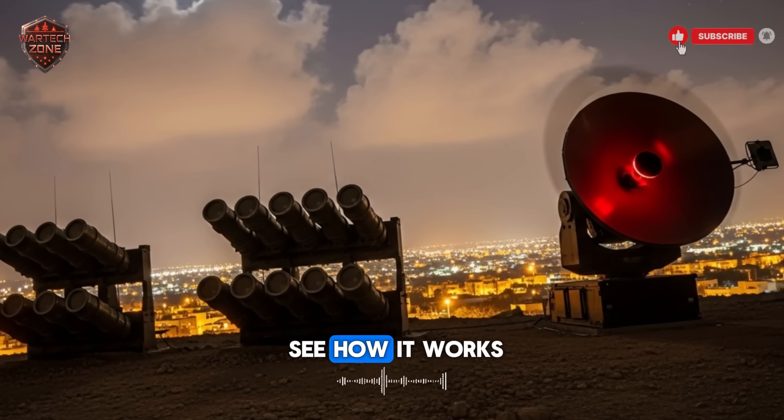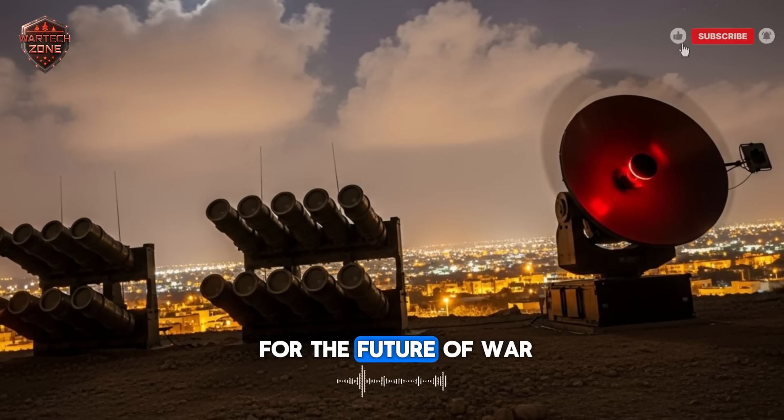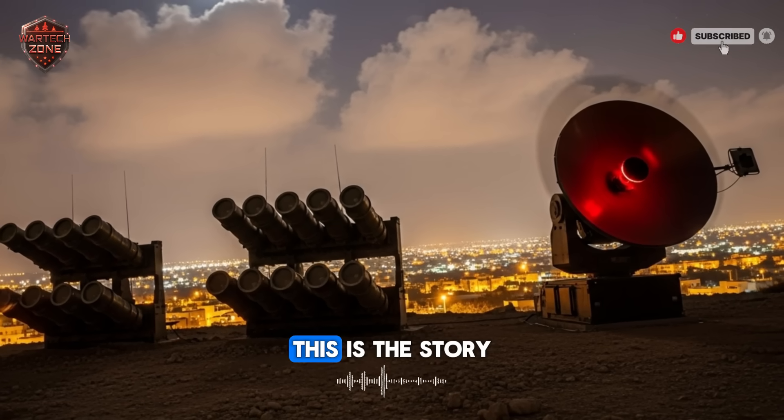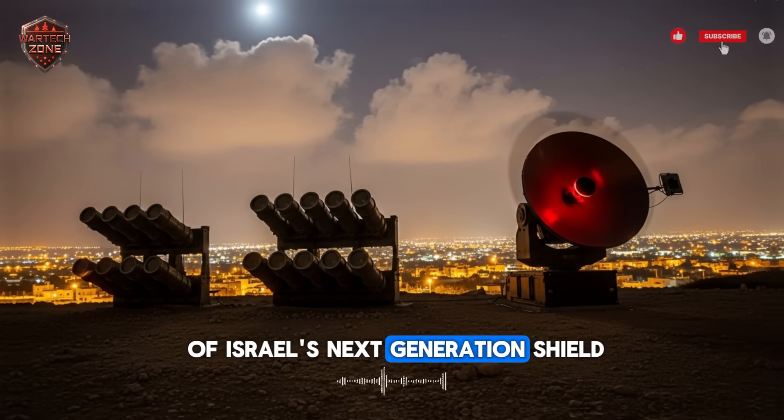We are going to see how it works, why it was needed, and what it means for the future of war. This is the story of Israel's next generation shield.